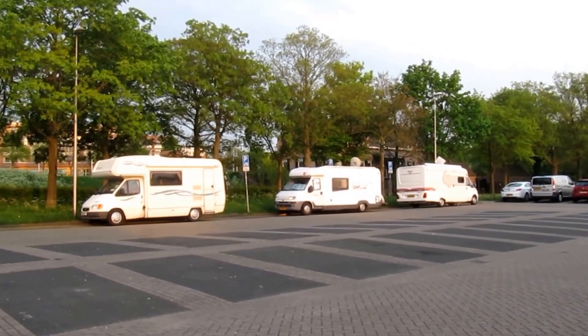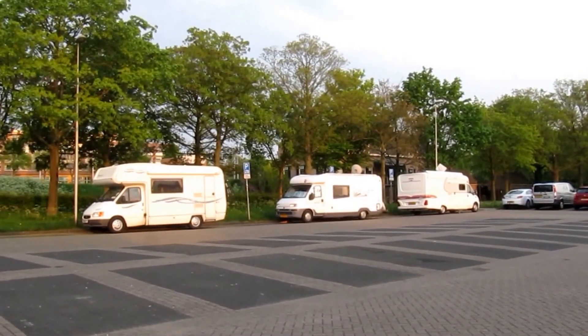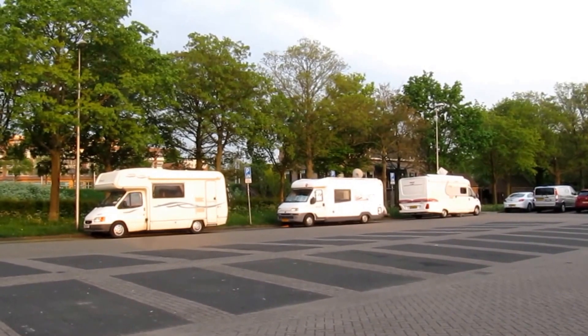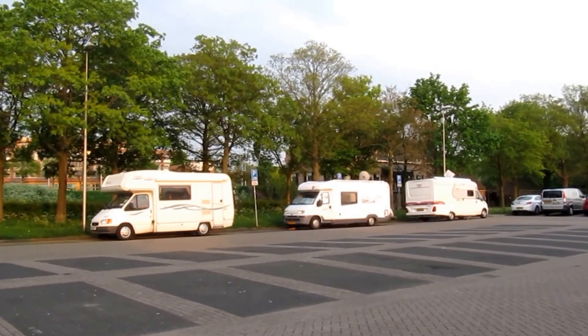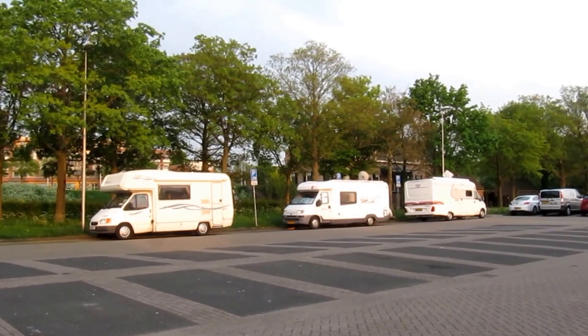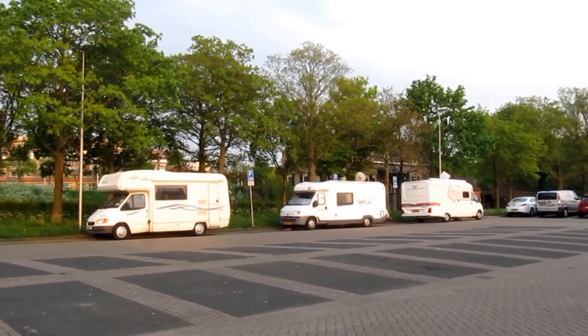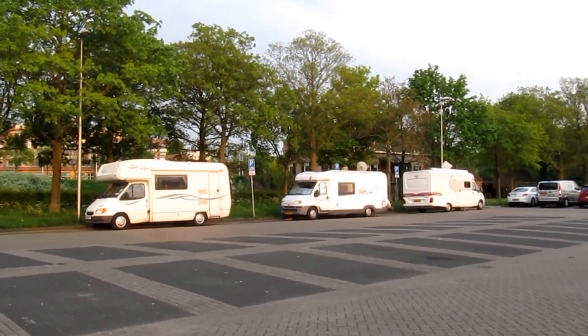Hello and welcome to Monty the Motorhome's Ayres videos. This is number 28 in all the Ayres Belgium, Holland and Luxembourg from Vicarious Books. It's in a small town called Vianen in the Netherlands, about 10 kilometres south of Utrecht and 45 kilometres south of Amsterdam.